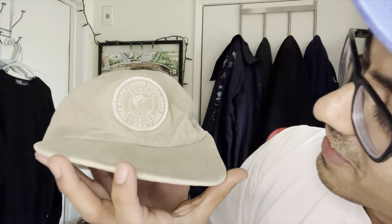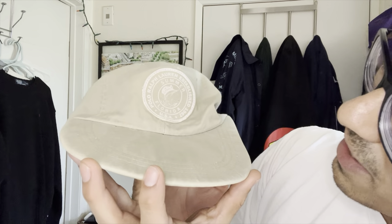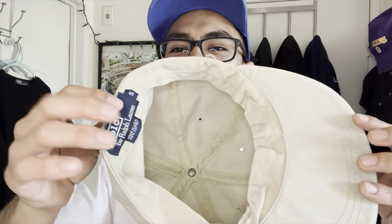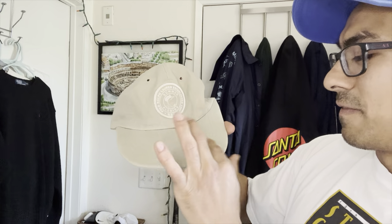I'm going to squeeze that on my head - look at the style. It says Polo Ralph Lauren Summer Florida with a marlin on it. Come on - $2.50 for that. I gotta look it up, might be a grail. I don't think we have any issue getting $30-40 for that right there. If not I might hang onto it personally - I'll update you guys after I give it a wash.